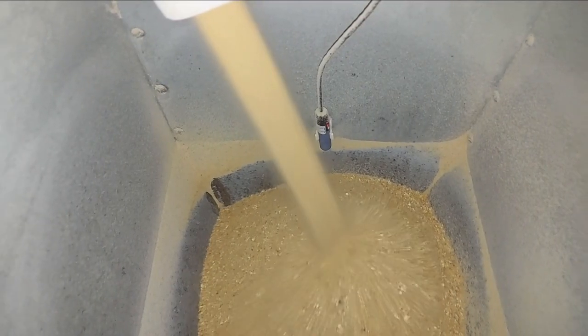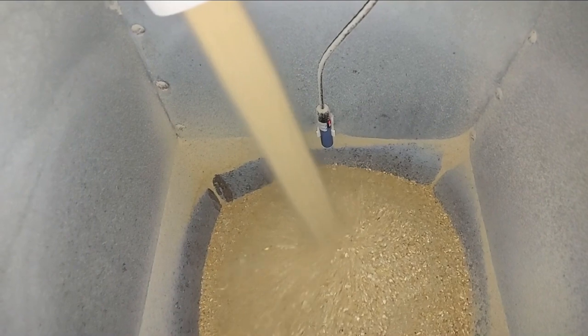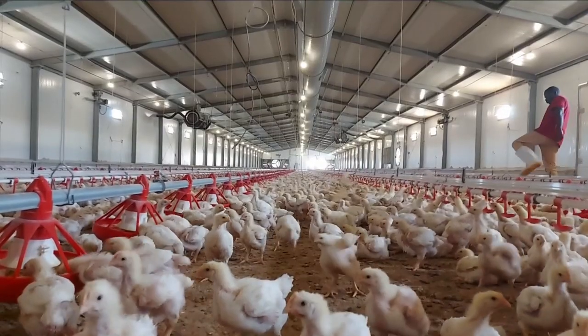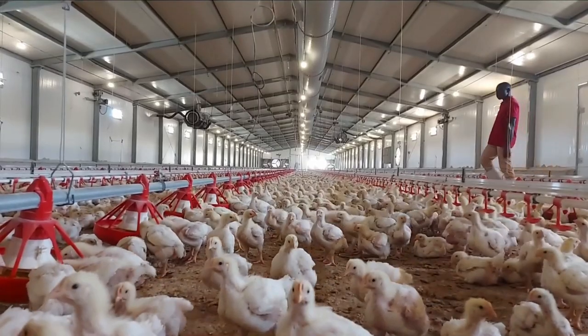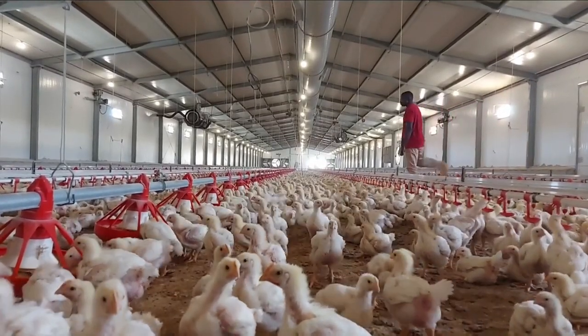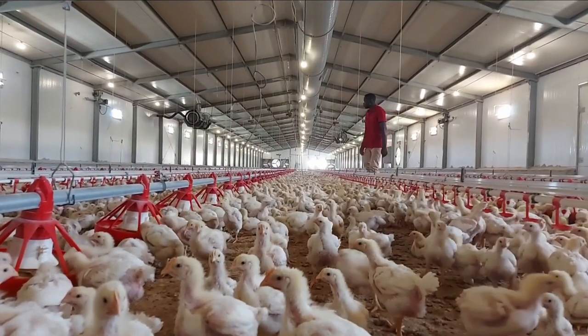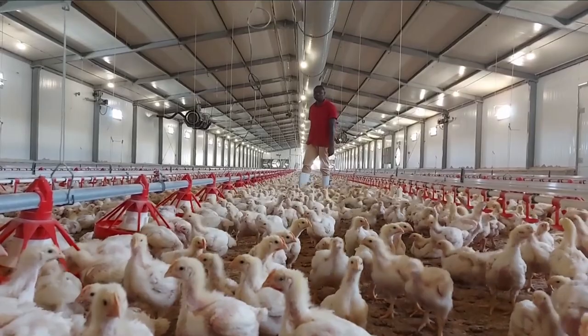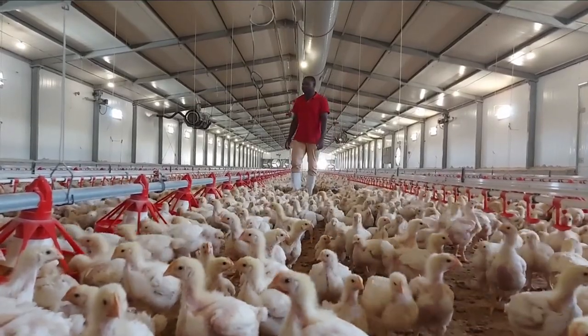Hello, in this video I'll be sharing with you the best feed formulation model for making your own broiler grower chicken feed. To start with, we are going to look at what grower feed is and to which category of chicks or chickens that you can feed it to.